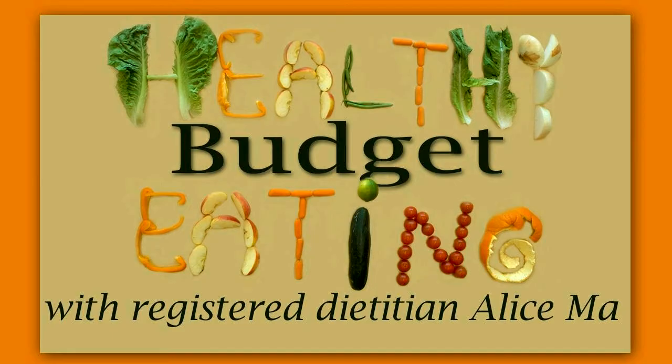Thanks for coming! I'm Alice. This is my very first webinar, and I'm very excited to share this content with you. Today's topic is going to be healthy eating on a budget.